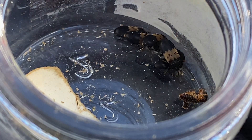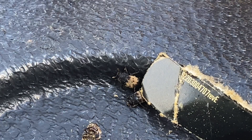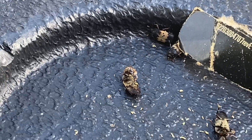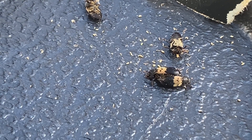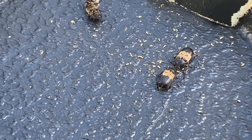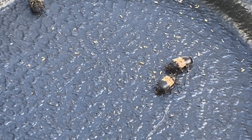Let me dump these guys out here — let's get a closer look. Excuse me, windy day today.